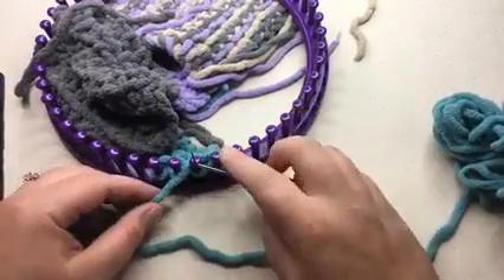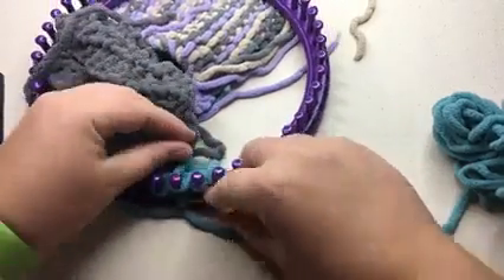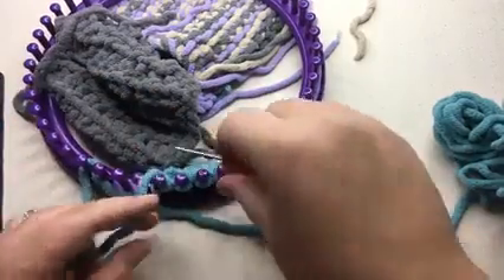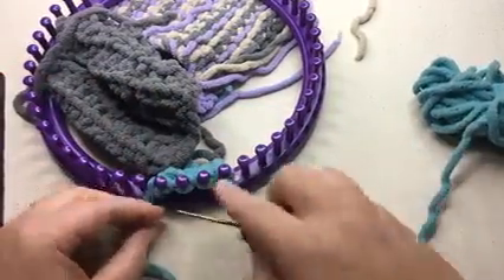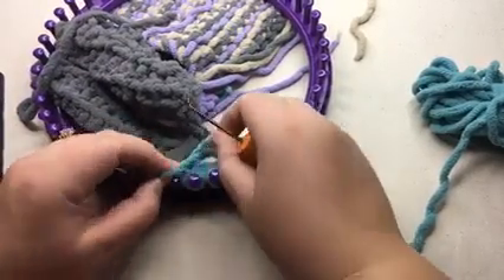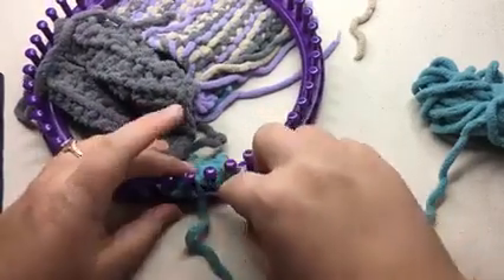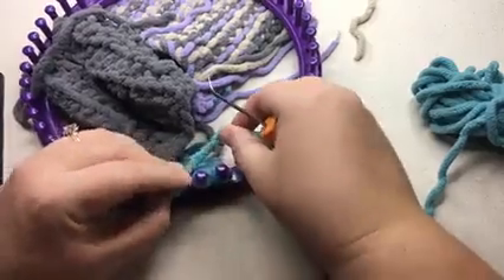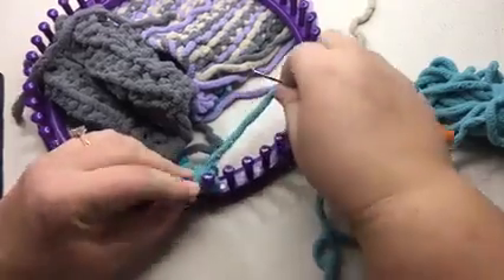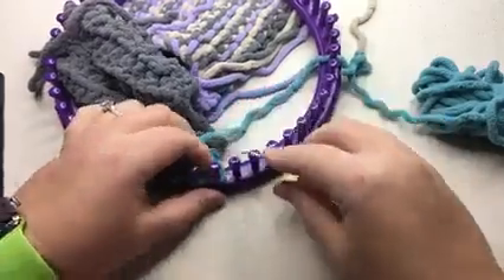Two more rows: slip one, knit three — one, two, three. That adds the extra row. Then one more row: purl one, two, three, then knit. Now we're ready for another join. Slip that one stitch, knit one, two. Here comes that join — now that we've knit a little bit of length you can see it more clearly.